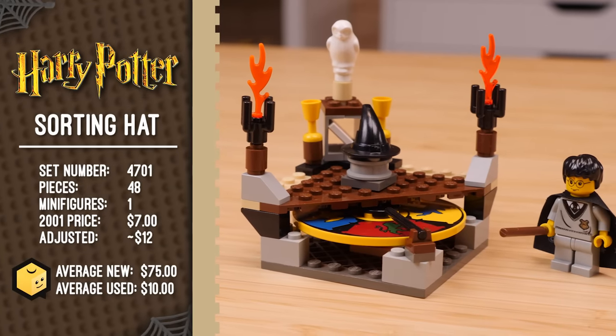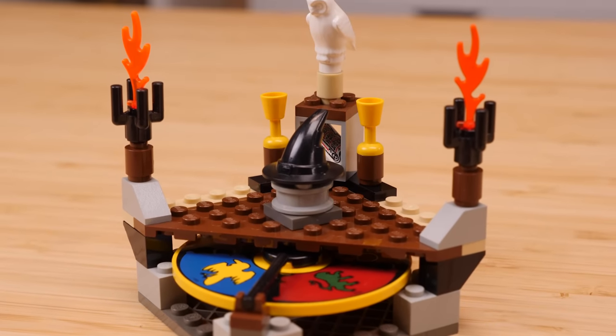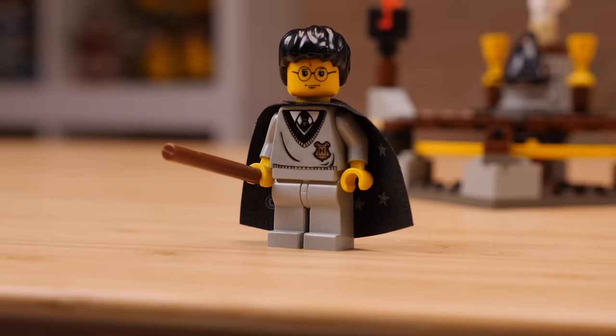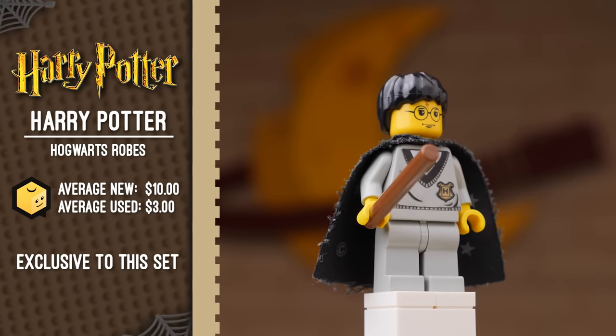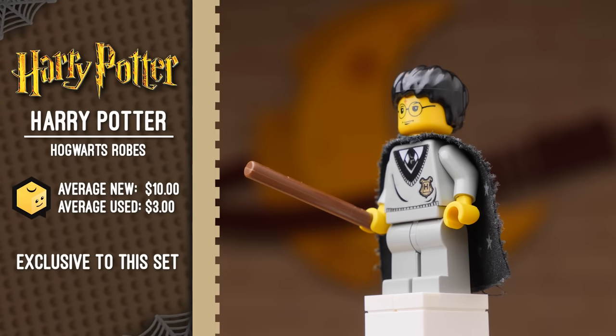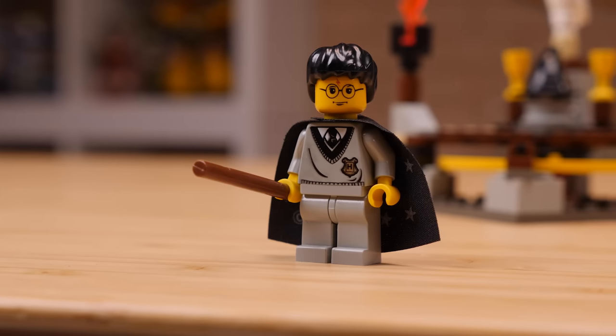This tiny little set makes for a fascinating introduction into the world of Harry Potter. The thing I enjoy most about this set is the creative liberties that it takes and the fun that it gives — there wasn't exactly a big spinnable dial that sorted students into their houses, but its inclusion here actually gives you the opportunity to randomly sort your students into various houses. The character it gives you to sort is Harry himself. This figure is exclusive to the set, and he's special because he features a generic Hogwarts robe with no house markings yet, which makes sense because you're about to sort him.